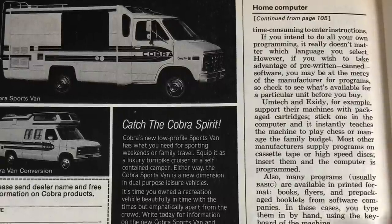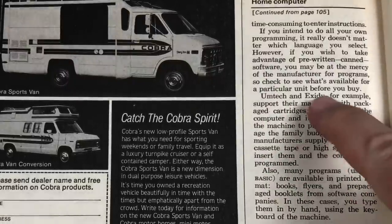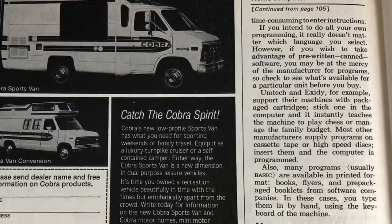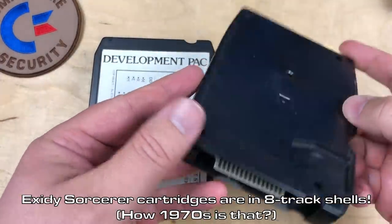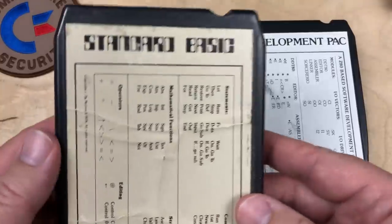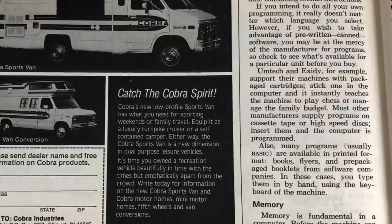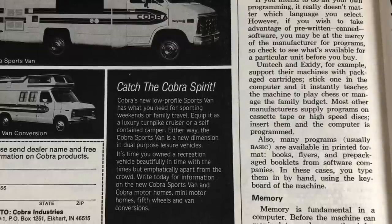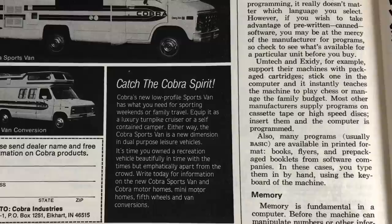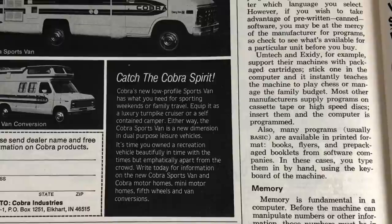Umtek and Exidy — who makes the Sorcerer, they actually made video games first — support their machines with packaged cartridges. Stick one in and it instantly teaches the machine to play chess or manage the family budget. Most other manufacturers supply programs on cassette tape or high-speed disks. Many programs — usually BASIC — are also available in printed format: books, flyers, and pre-packaged booklets from software companies. Interesting that magazines aren't mentioned — I think there were a fair number by 1979. I guess they don't want to recommend reading magazines other than Popular Science.